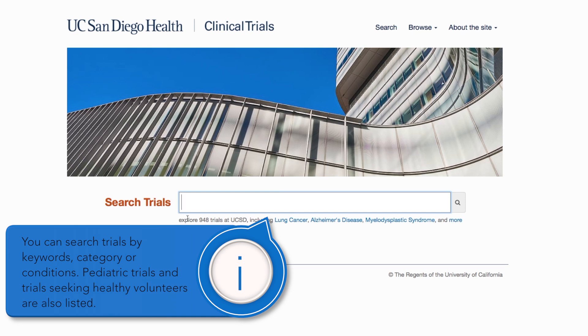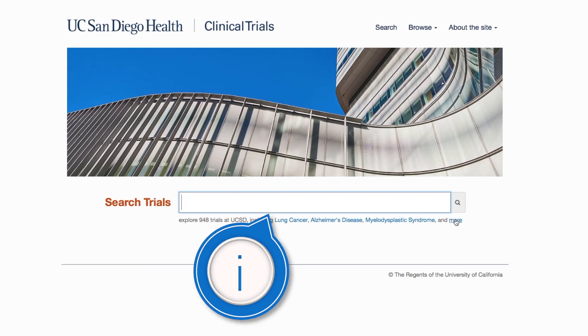You can search trials by keywords, category, or conditions. Pediatric trials and trials seeking healthy volunteers are also listed.